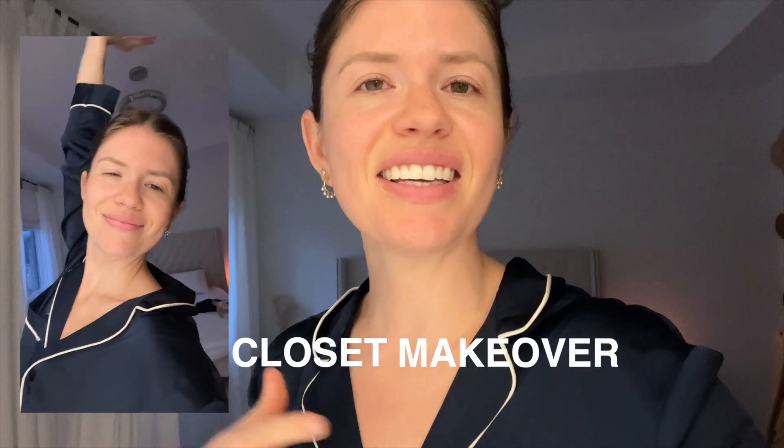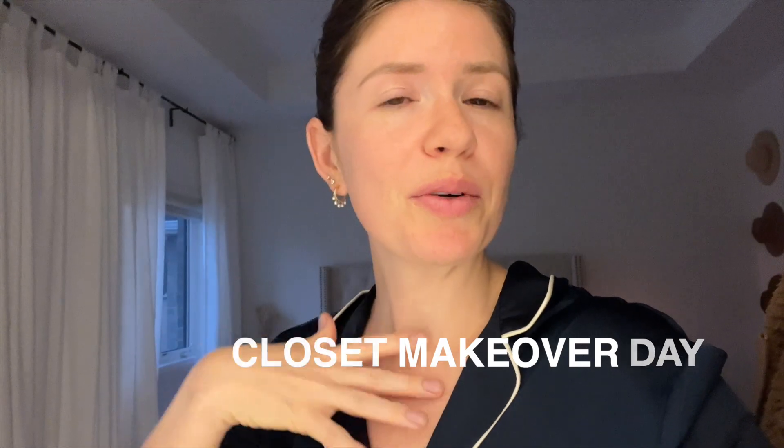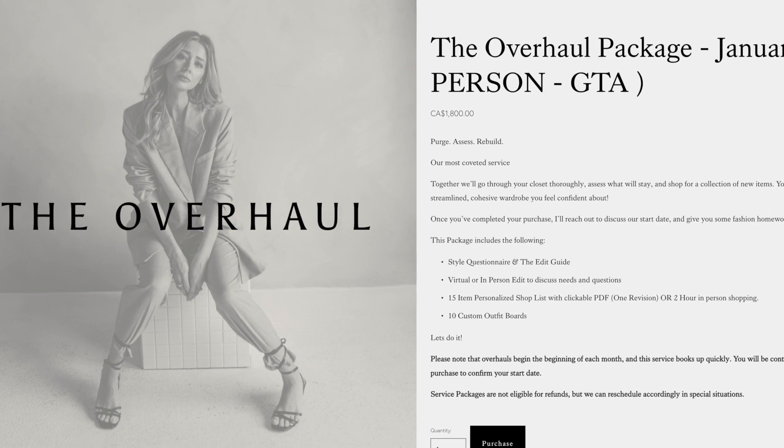Today's the day! Finally! I have Alex, a stylist, coming to help me out with my wardrobe. For those of you who don't know, I hired the Charlie Goss styling team to elevate my look and wardrobe.